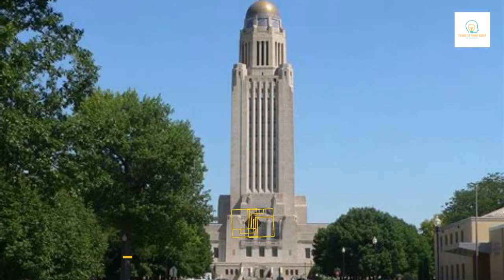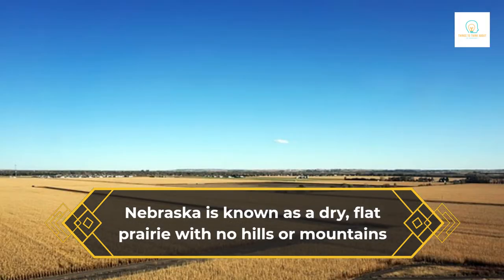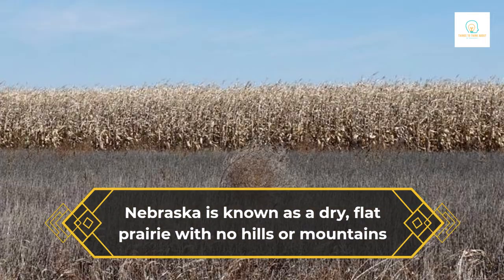Nebraska is known as a dry, flat prairie with no hills or mountains. It's not a fair way to be thought of. Even though the word flat is often a good description of Nebraska, the whole state is, in a broad sense, part of the Great Plains. The state is far from featureless. Nebraska has a lot to see and learn about, from the rich Missouri River Valley on the state's eastern border to the rough buttes and mesas in the west.